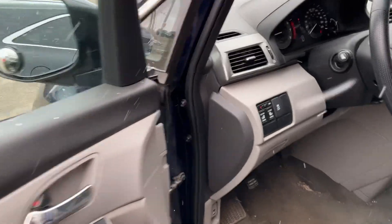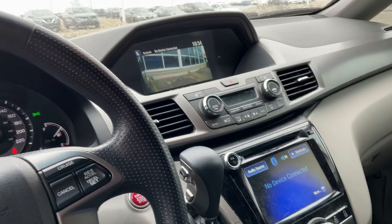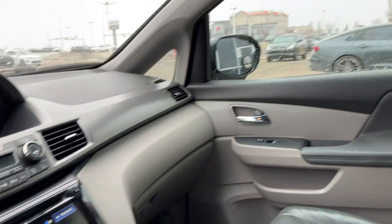They have a sliding power door, Bluetooth, and heating seat. They have a passenger side view, blind spot view monitoring too.